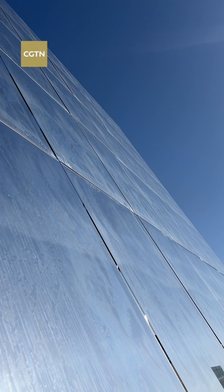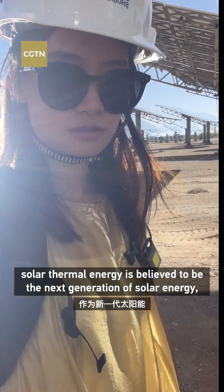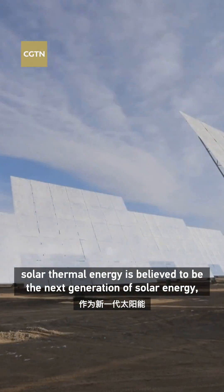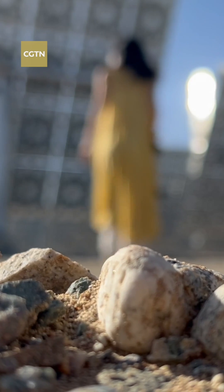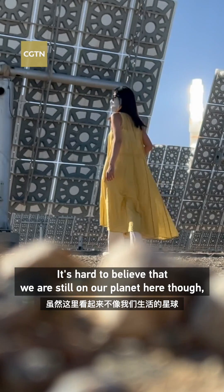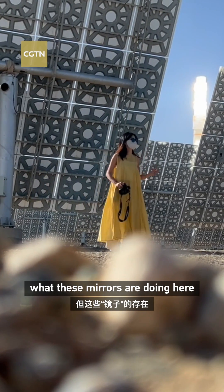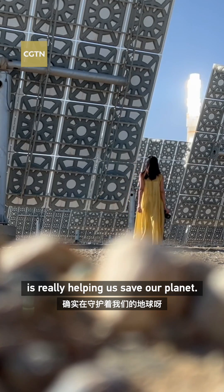Look at this. Known as concentrated solar power, solar thermal energy is believed to be the next generation of solar energy and an ideal green power source. It's hard to believe that we are still on our planet here. What these mirrors are doing is really helping us save our planet.